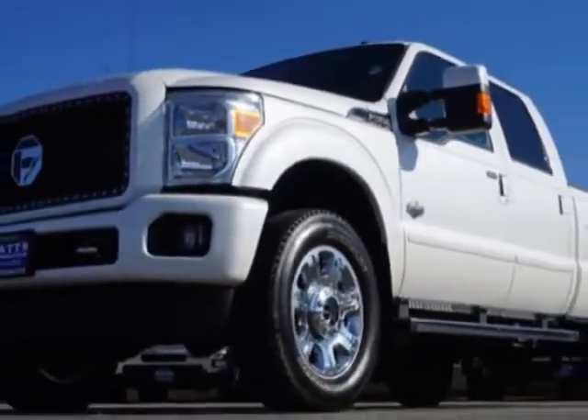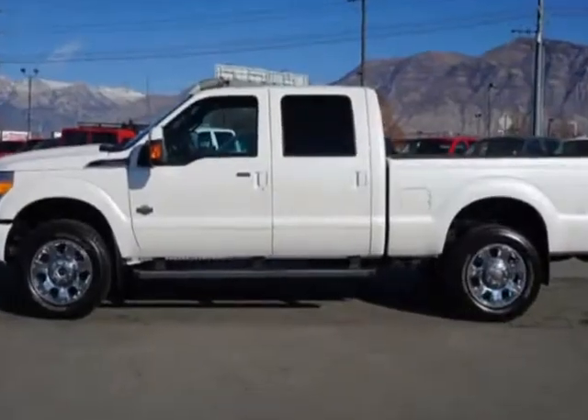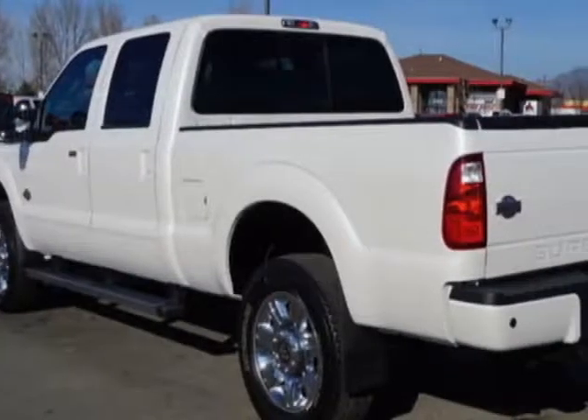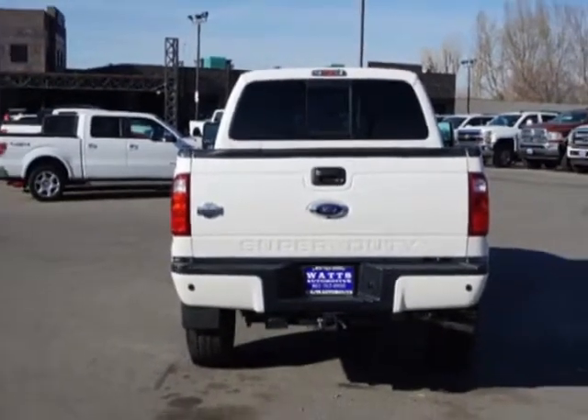The Super Duty F-350 boasts a 6.7-liter engine and has a 6-speed automatic transmission. Another great feature is that this vehicle uses diesel. Additional options for this vehicle include power driver's seat, auxiliary audio input, tow package, and driver airbag.